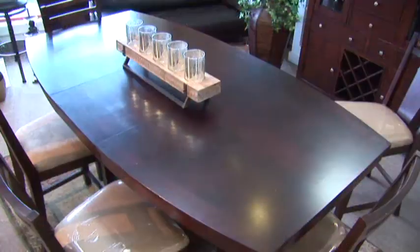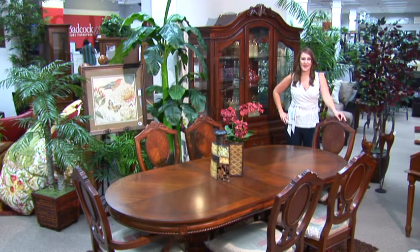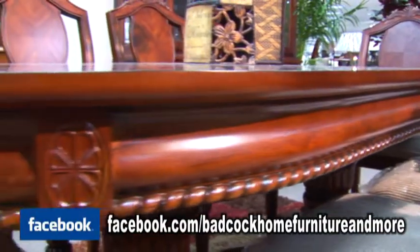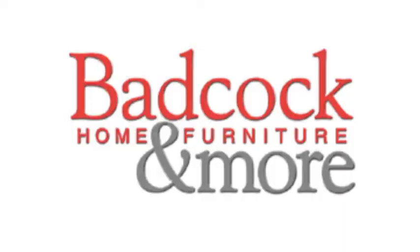Today I've just touched on a few of our wonderful dining collections. Please come into the location nearest you and check out all the dining collections we have. If you have any more questions about the dining room groups I've shown you today or any others, look us up on Facebook, like us and ask. Thank you.